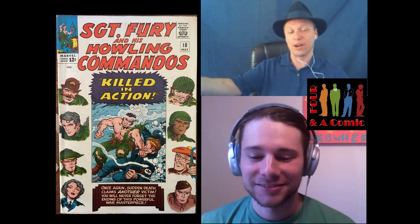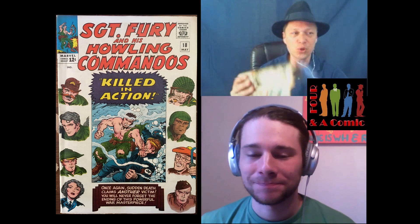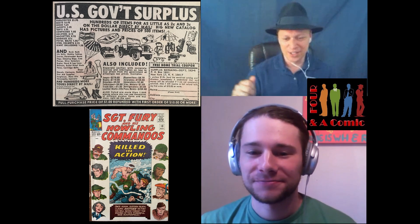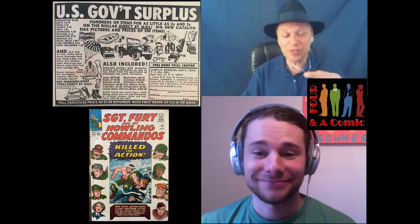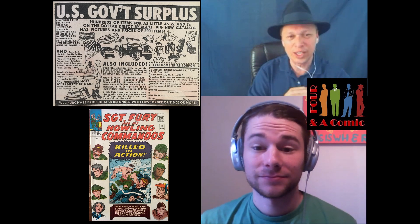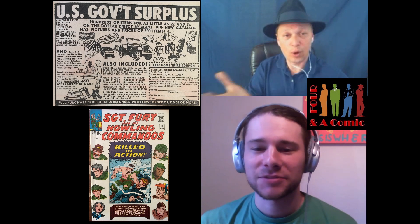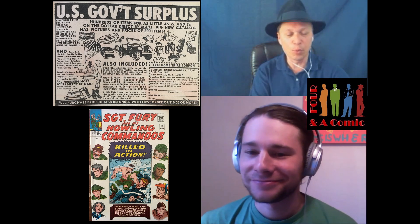But we're not here to talk about the writing or the art — we're here to talk about those wonderful advertisements in between all the panels. The first thing I've got to bring up is U.S. Government Surplus. How fitting for a Nick Fury comic! So as you're reading along — Nick is doing this in Germany during World War II — you think, I need surplus! For one dollar, you can get a booklet with thousands of items that you can purchase wholesale from the government.